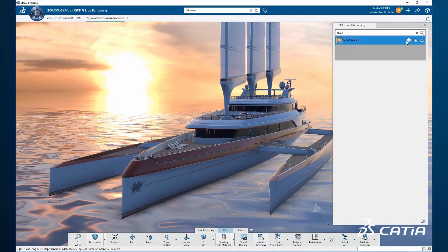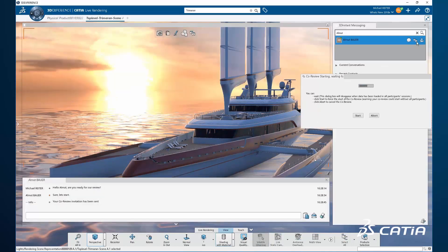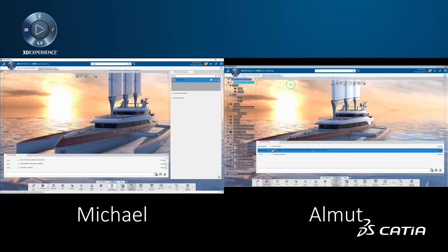A first person, Michael, is working on his 3DEXPERIENCE Katia session. He starts a conversation with another person, Elmut, through 3D messaging. Even though they're in a different location, they can both discuss together. Now they need to have a review about the project. Sending a co-review invitation launches the Katia Immersive Collaboration Experience.